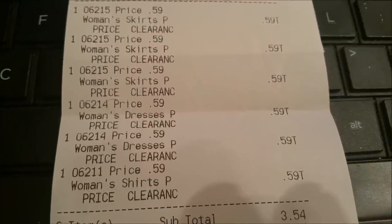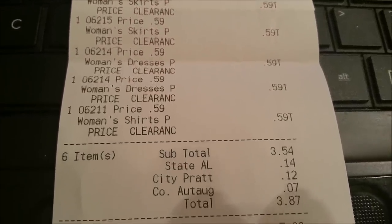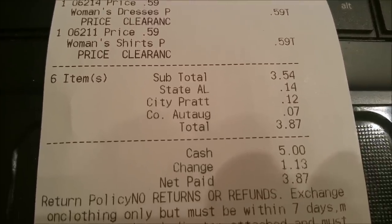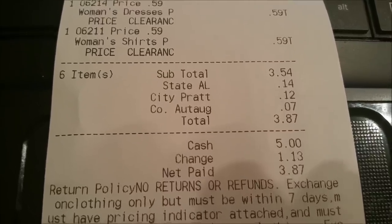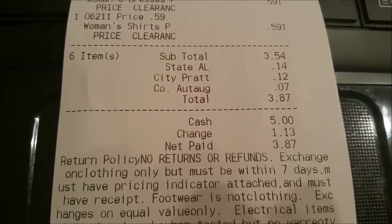Here's the receipt for everything I picked up today at the thrift store. As you can see, every item was only 59 cents. I got six items and my subtotal was $3.54, and I only paid $3.87 with taxes.